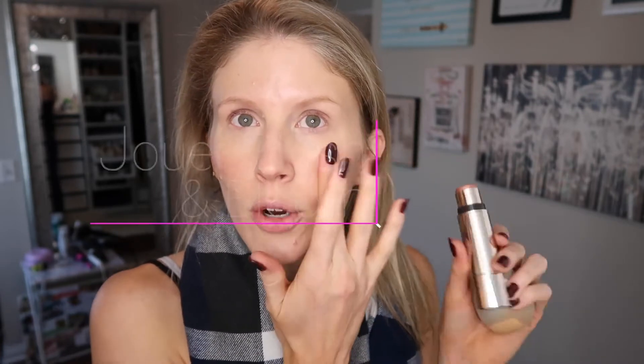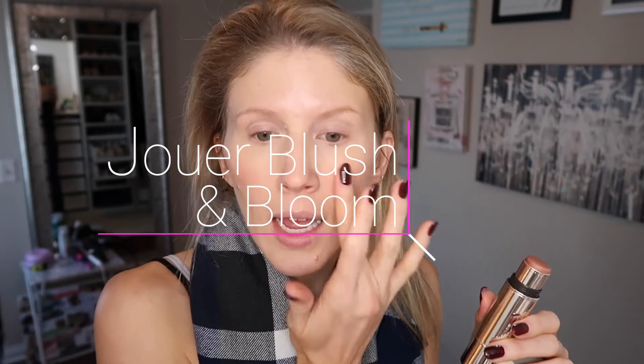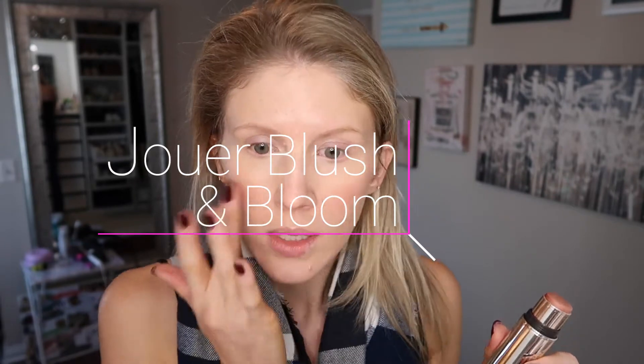This is the Typology tinted serum that I haven't used much since I did the review video, but I remembered liking it. I do have fresh sunless tanner on and it's a bit on the darker side, so I'm just going to go in with that today. I prefer to apply it with a sponge because it is so fluid.